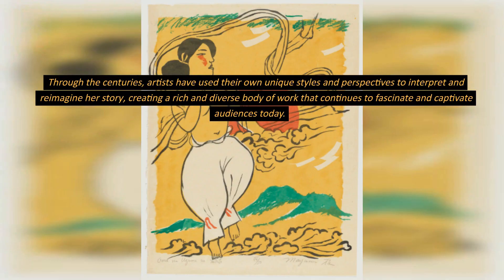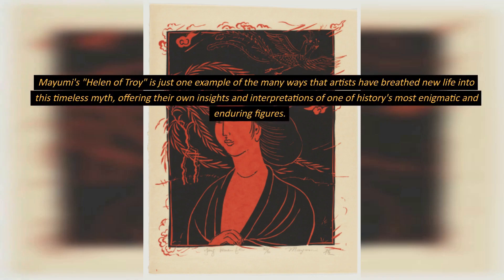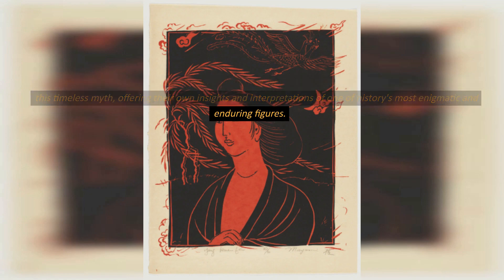Through the centuries, artists have used their own unique styles and perspectives to interpret and reimagine her story, creating a rich and diverse body of work that continues to fascinate and captivate audiences today. Mayumi's Helen of Troy is just one example of the many ways that artists have breathed new life into this timeless myth, offering their own insights and interpretations of one of history's most enigmatic and enduring figures.